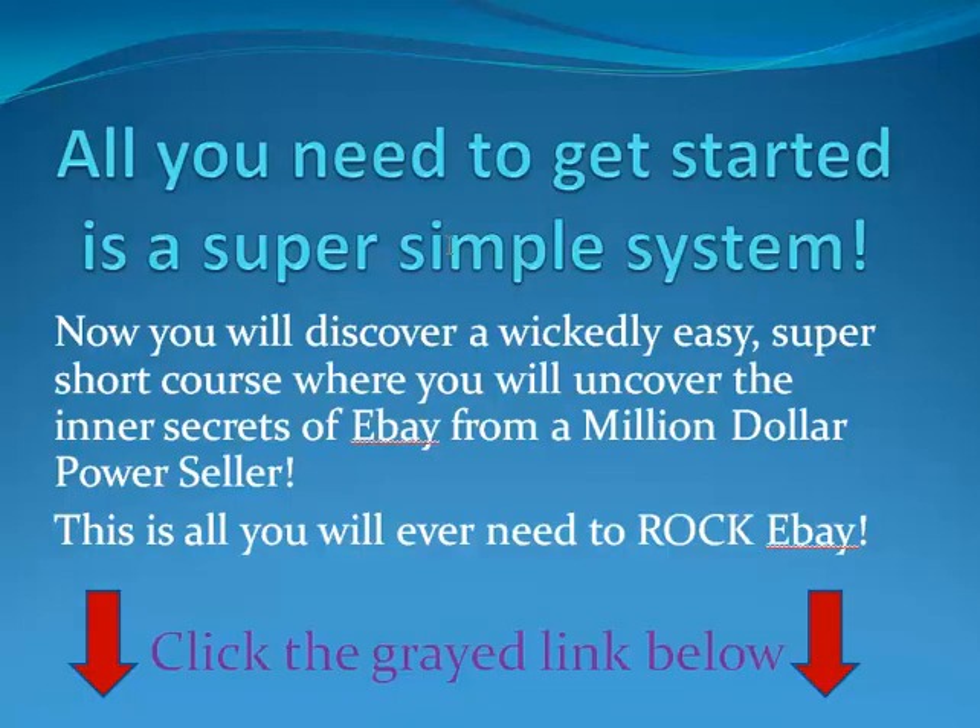All you need to get started is a super simple system. You will discover a wickedly easy, super short course where you will uncover the inner secrets of an eBay millionaire — a guy who sells a million dollars a year worth of product on eBay. You're going to learn the secrets from an eBay million-dollar power seller. This is the only system you will ever need to just rock eBay. You could make a full-time living off eBay with this system. You won't believe how cheap this guy is selling this course — it should be $30 or $40, but it's just a fraction of that.